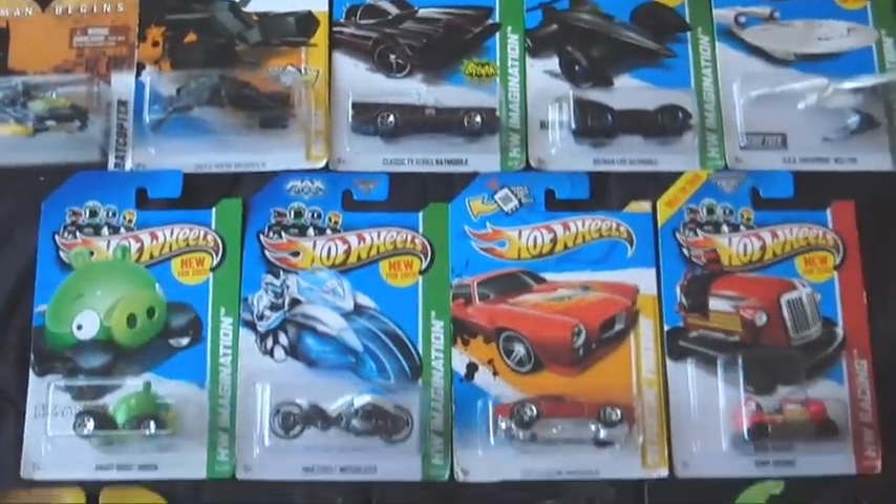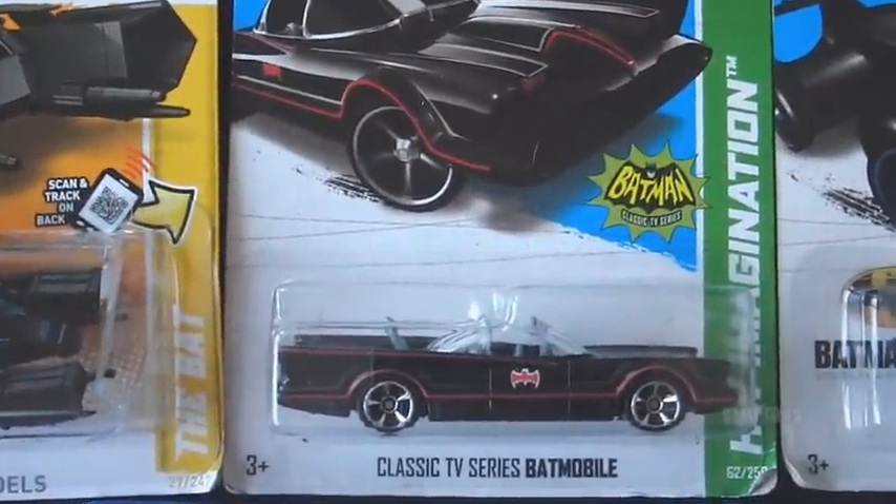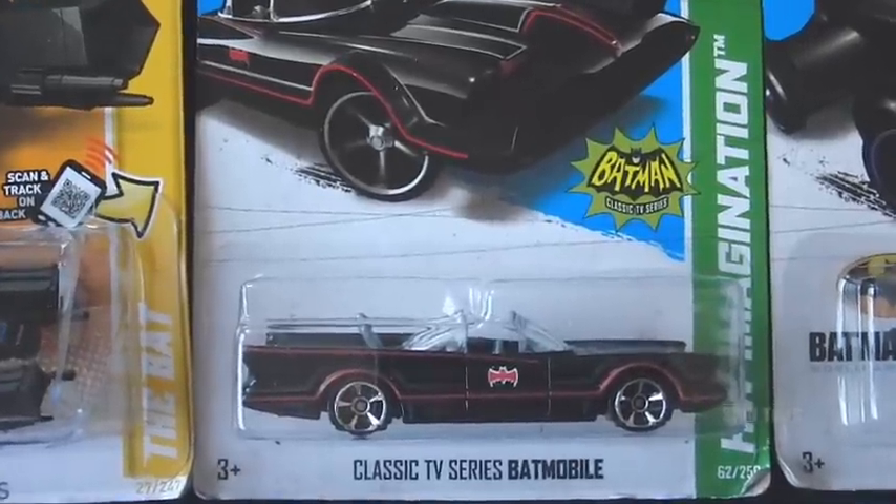Oh man, all these Batman ones right here — there's a Batcopter, there's a Bat, there's a classic TV one which I'm not sure, but this might be different from the previous release.